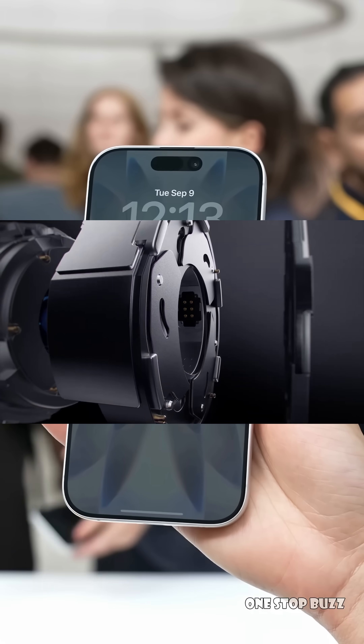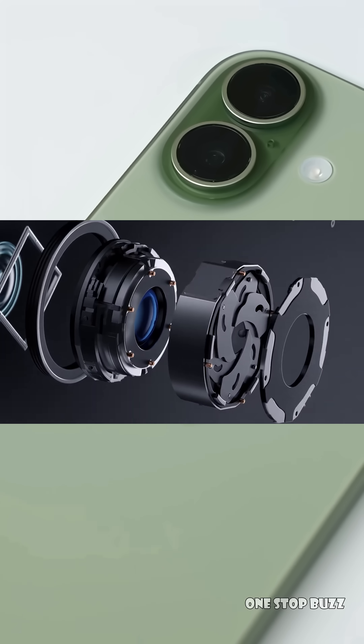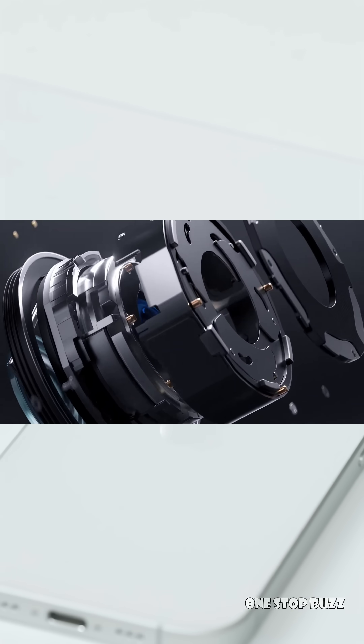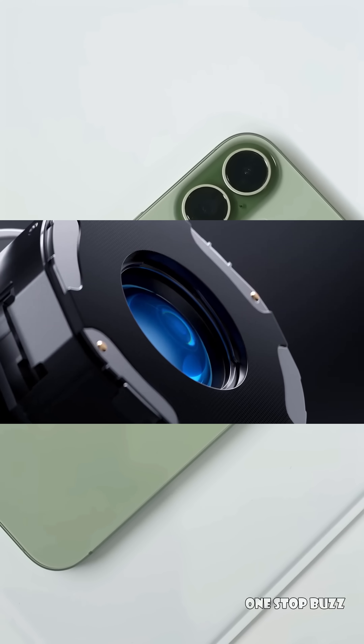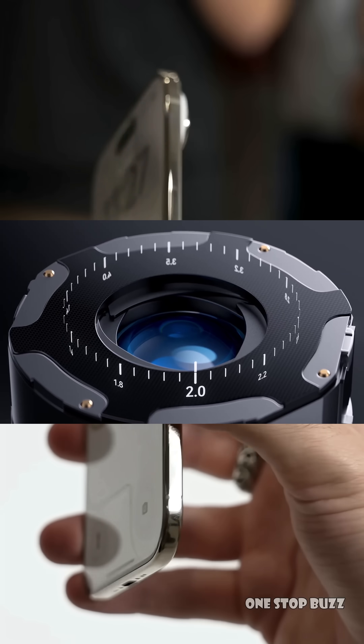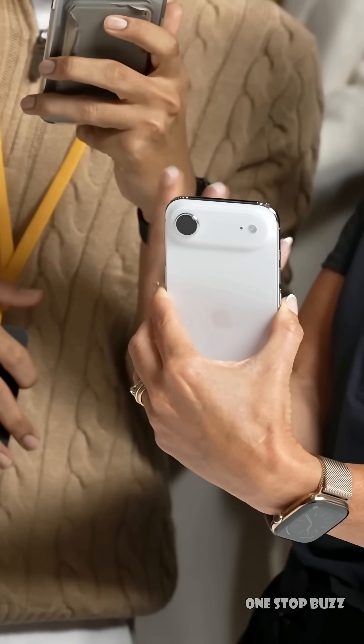So why does that matter for your photos? It gives the camera two big superpowers. First, better photos in all kinds of light. In a dim room or outside at night, the aperture can open wider to let in more light — that means brighter, cleaner, and less noisy photos. But in bright daylight, it can narrow down to prevent the image from being overexposed, or what we call blown out.